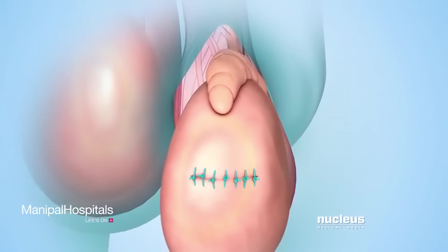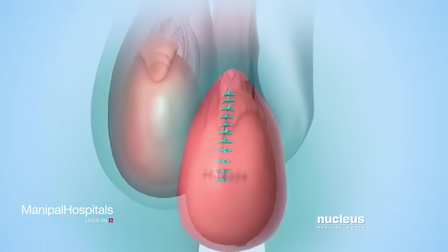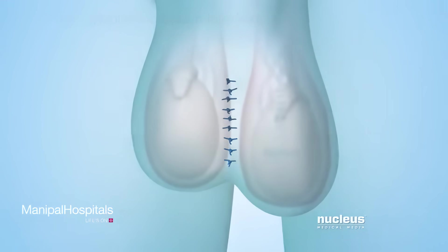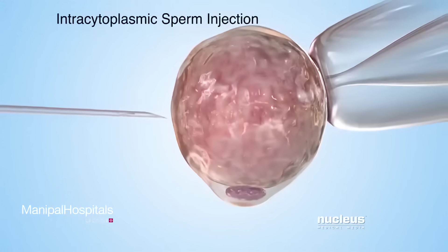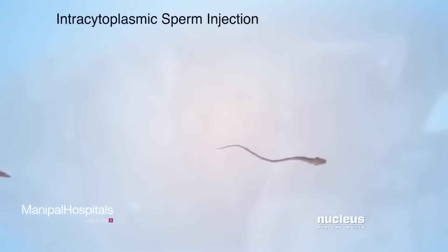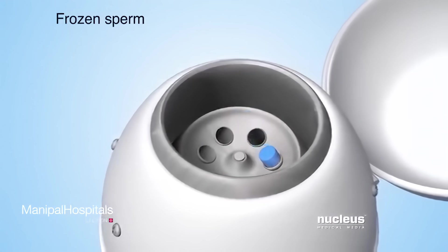After all of these open procedures, the surgeon will close the tissue covering the epididymis and testicle with sutures. Finally, the skin incision in the scrotum will also be closed with sutures. The collected sperm will allow a man to father a child through intracytoplasmic sperm injection. During this procedure, a sperm cell will be injected directly into a woman's egg to fertilize it. If the collected sperm are not used right away, they can be frozen for use at a later date.